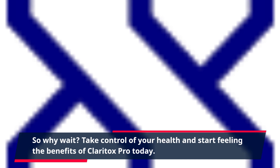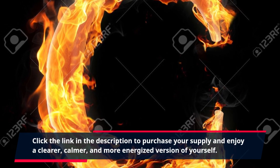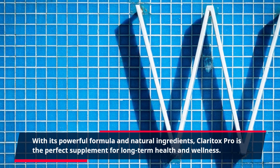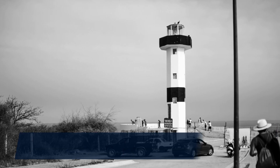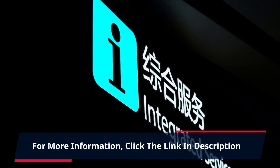So why wait? Take control of your health and start feeling the benefits of Claritox Pro today. Click the link in the description to purchase your supply and enjoy a clearer, calmer, and more energized version of yourself. With its powerful formula and natural ingredients, Claritox Pro is the perfect supplement for long-term health and wellness. Try it today and see the difference it can make in your life. For more information, click the link in the description.